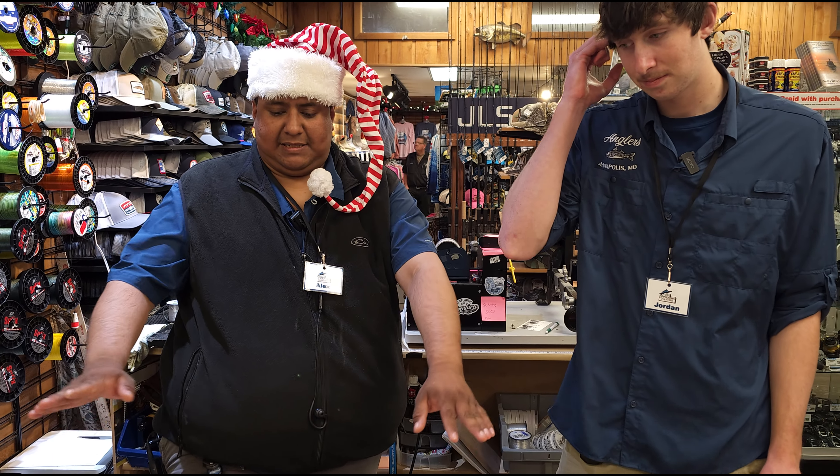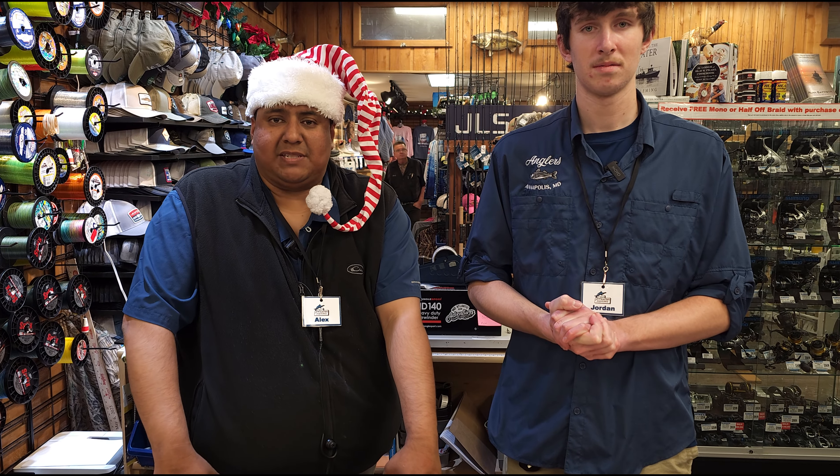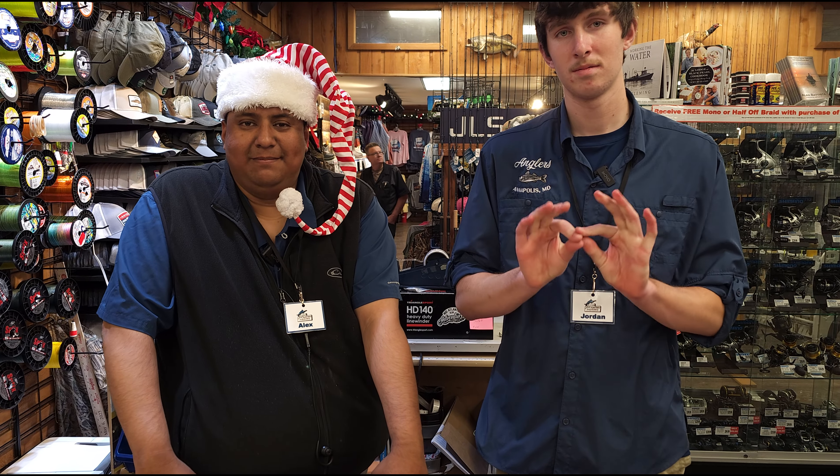I have the Plano Edge — this is the jerkbait box they make. It's a great option if you're looking to keep those jerkbaits organized. Each bait with its treble hooks has its own compartment, so you're not pulling out a whole tackle box worth of jerkbaits just to grab the one you want to fish with.